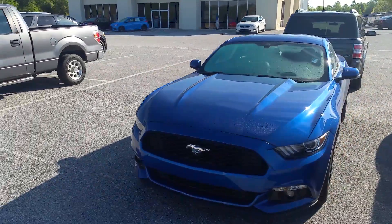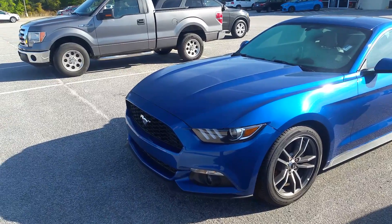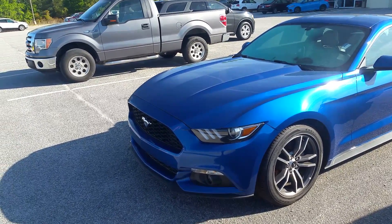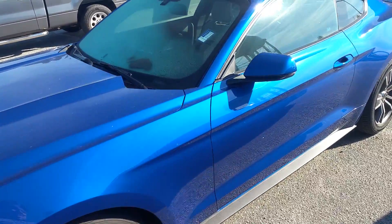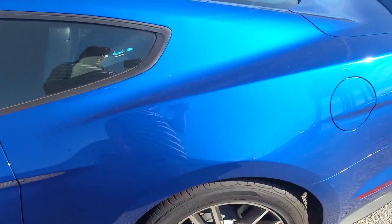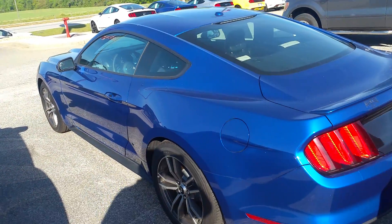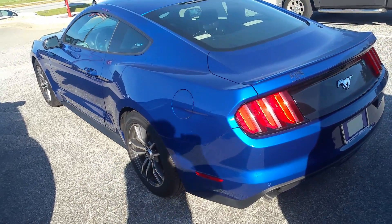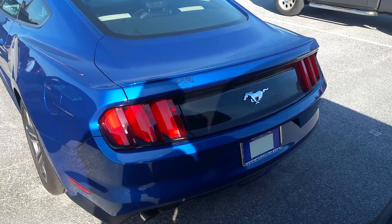Of course you can hear it — this is the EcoBoost engine, getting more torque and more horsepower than the V6. This is a beautiful color; my missus keeps telling me she wants this on an Edge. More and more people have been asking about this color.